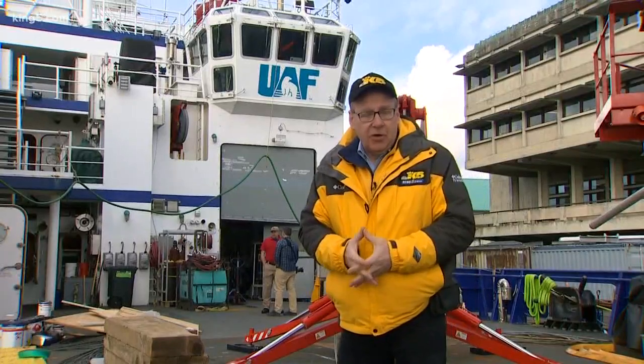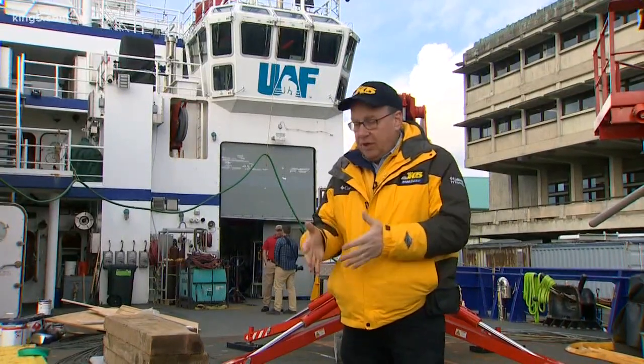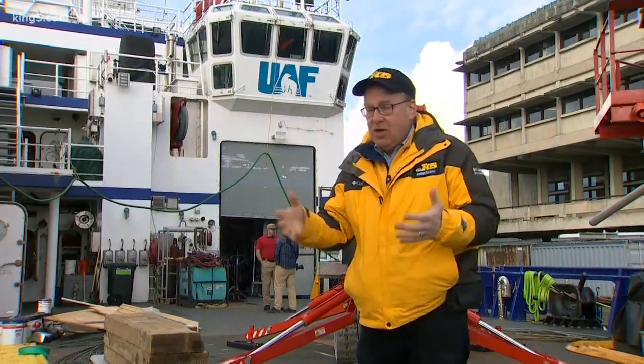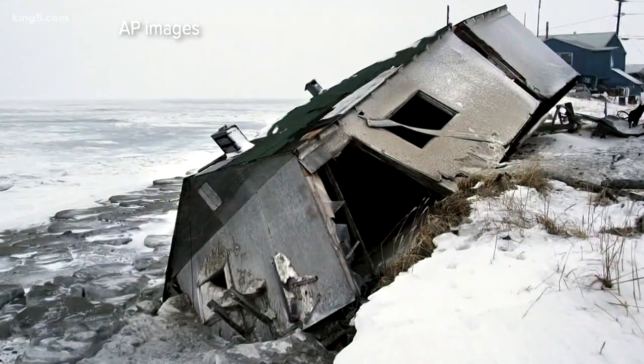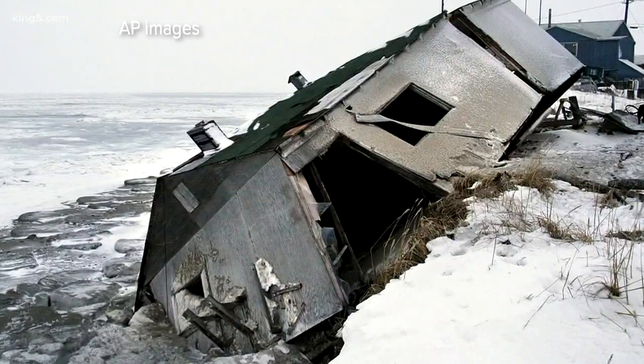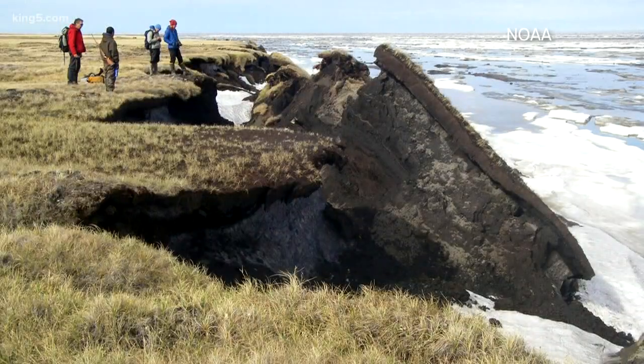This ship, owned by the University of Alaska, is working with the University of Washington and other scientific institutions. More waves and a shorter ice season also mean more erosion for Alaska's coastline. The erosion is quite severe and it appears to be accelerating. We think that's in part due to this increase in the waves, and also in part due to the increase in temperatures. It's warmer there now and the permafrost is melting.